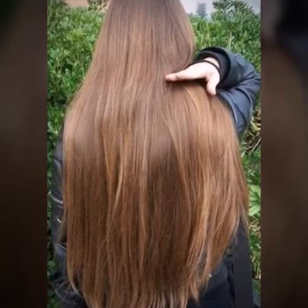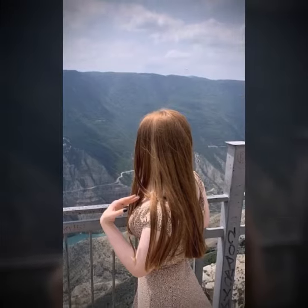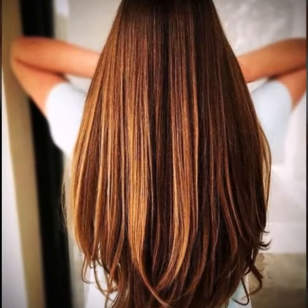Curl your hair with a straightener. You don't need a curling iron to create curls. You can use a straightener to create soft, loose waves. Simply clamp a section of hair with the straightener and twist it away from your face, then pull it through the straightener. This will create natural looking curls.